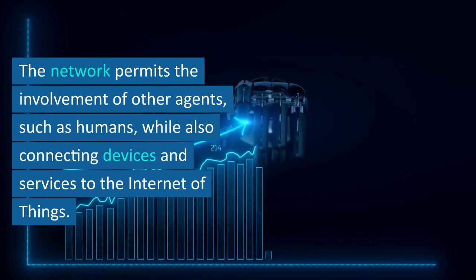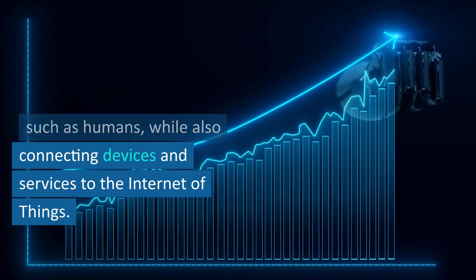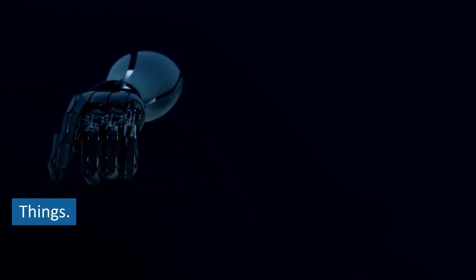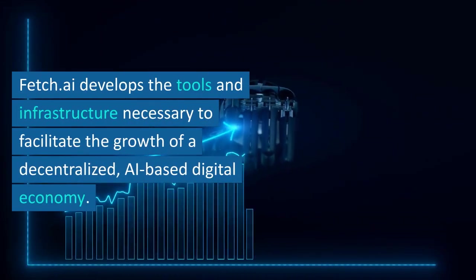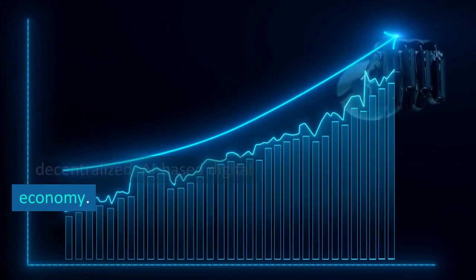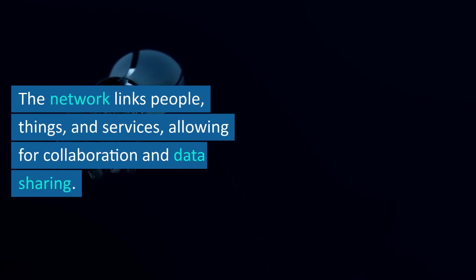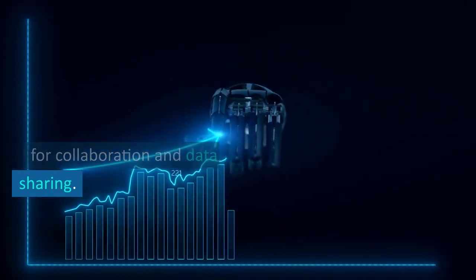The network permits the involvement of other agents, such as humans, while also connecting devices and services to the Internet of Things. Fetch.ai develops the tools and infrastructure necessary to facilitate the growth of a decentralized, AI-based digital economy. The network links people, things, and services, allowing for collaboration and data sharing.